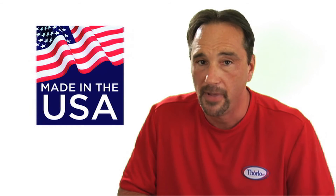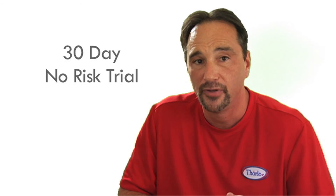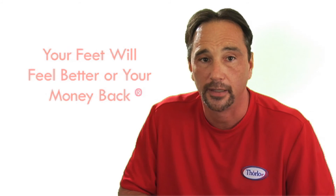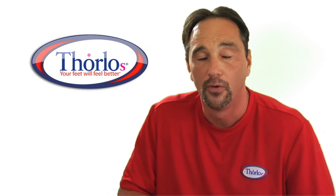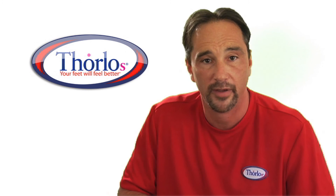Like all of our Thorlos padded socks, Pads are made in the USA and come with a 30-day, no-risk trial. Our promise to you is that your feet will feel better or your money back. Don't hesitate to contact us if you need help choosing the best pads for you or with any other questions you might have — our knowledgeable customer service team will be more than happy to help you.